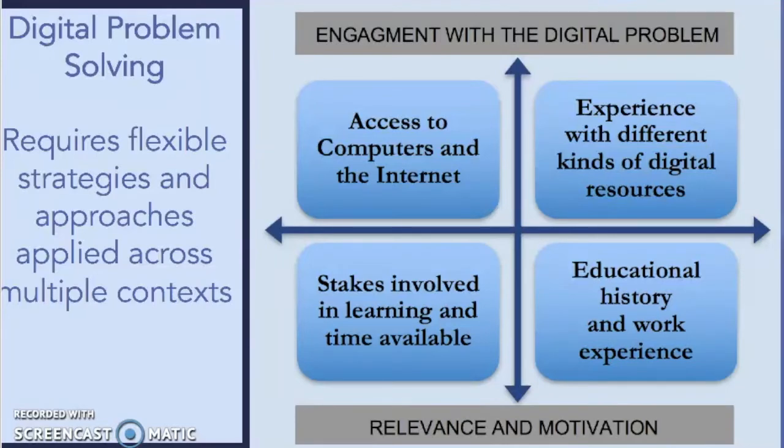One of the key ideas around digital problem-solving is that it requires flexible strategies and approaches applied across multiple contexts. If you know how to digitally problem-solve in one context, it may not necessarily mean that those skills transfer to other contexts. So we have to be really aware that digital skills are constantly shifting and changing, and they take into consideration more than just skills.